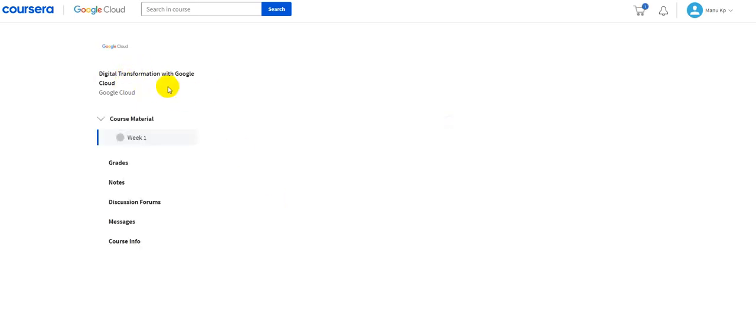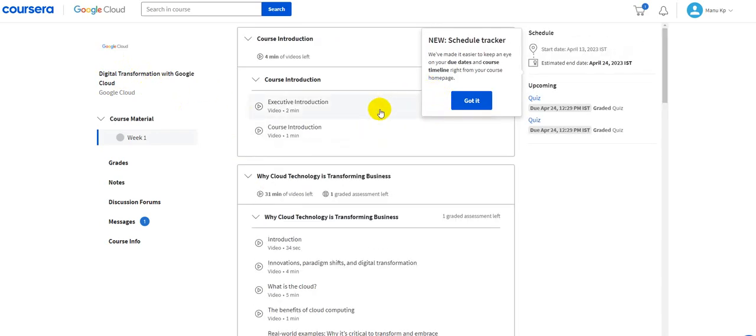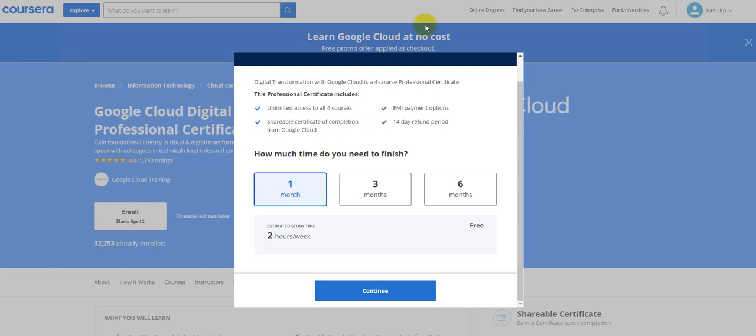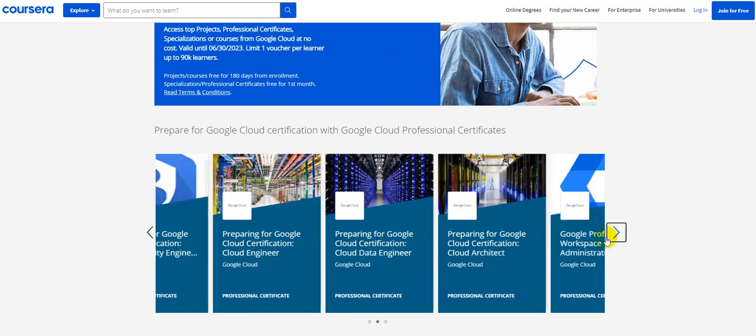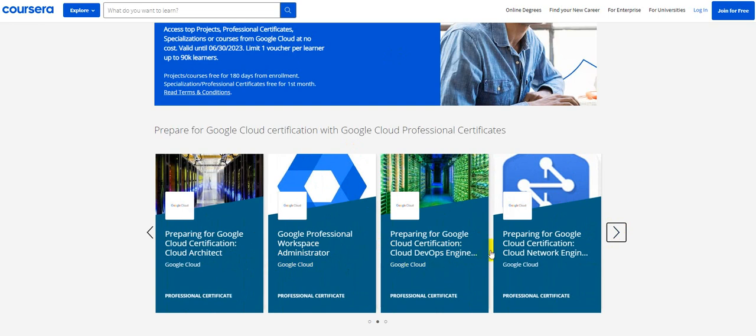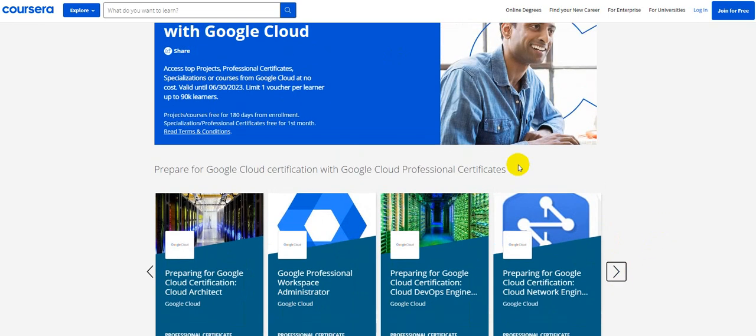Once you complete that learning path, you will be eligible for one voucher. In my case it's going to be the one for Cloud Digital Leader, which I assume is a fundamental course on Google Cloud. Go ahead and select the one you are interested in — there are a lot of options like Cloud Security Engineer, Data Engineer, Workspace Administrator, Architect, DevOps, Network Engineer, and more. Be one among the first 90,000 learners, be eligible for that certification voucher, and go ahead and sit for your exam. Even if you clear it or not, the learning opportunity itself is going to be a huge bonus on your resume. Have a great day and a great year ahead — bye for now.